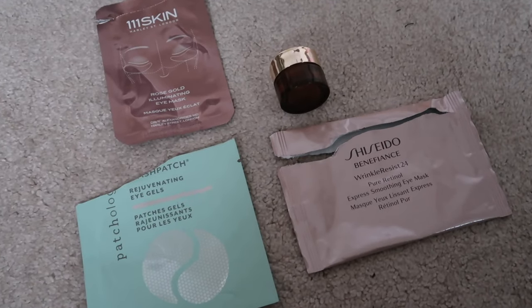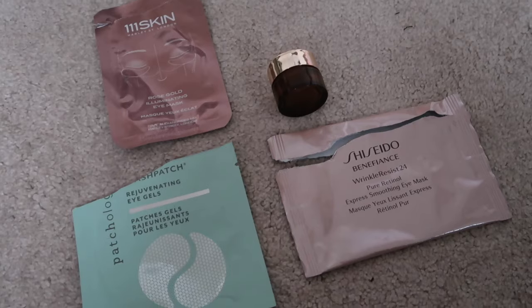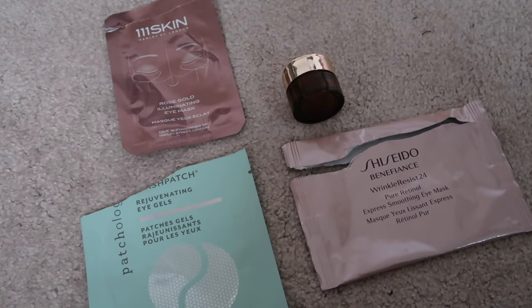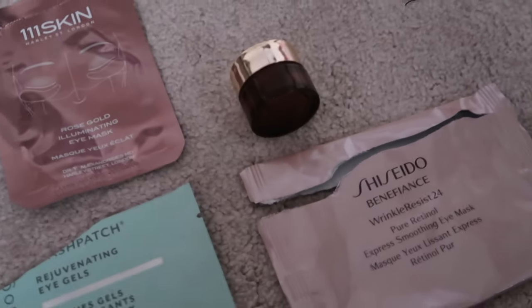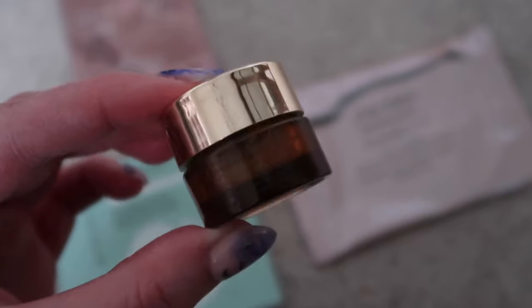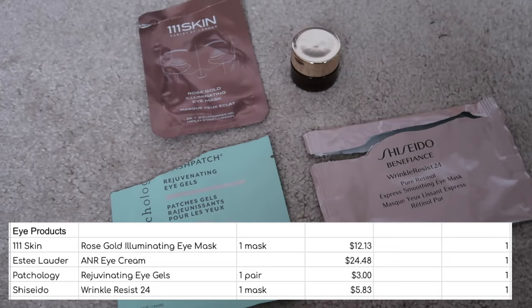On to eye products — I finished four. Three lots of the sort of under-eye gels, which I've said before I think are really good before an event. I don't think they make any lasting difference but before a date or a dinner out or a night out, they're really nice to have. I would repurchase any of these three — the 111 Skin were probably my favourite, though I imagine they'd be the most expensive to replace. I'll definitely buy more under-eye masks in future. I also used up one eye cream: the Estee Lauder Advanced Night Repair Eye Cream from a little Christmas set. I've had it before and used it up before — I wouldn't rush to repurchase it though. I'm a huge fan of the Advanced Night Repair Serum, but the eye cream I can kind of take or leave.